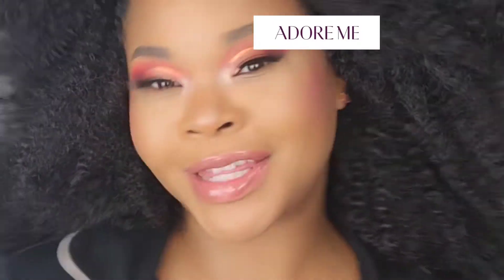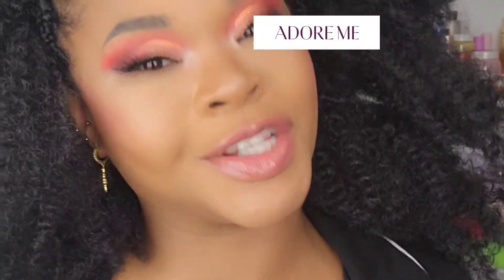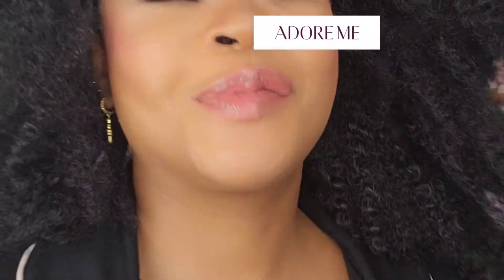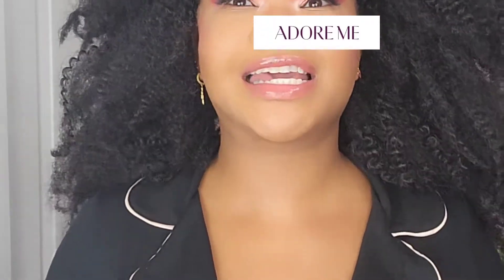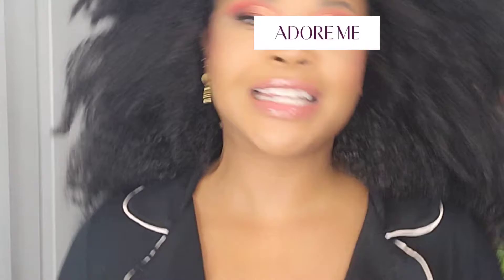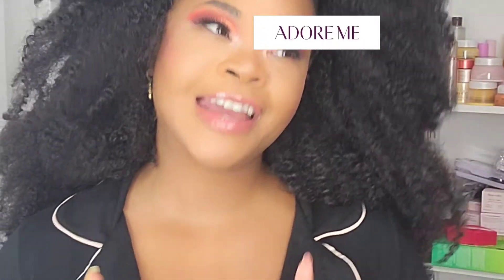Hey YouTube, I'm back with another video. This time I'm talking about Adore Me — definitely click the link and check out the website. Leave a comment below and let me know what you think. So what have I tried from Adore Me? I've tried several items. Adore Me sells amazing lingerie, underwear, activewear, legwear, shapewear, sleepwear — all the good stuff. I've tried corsets, lingerie, underwear, and sleepwear.